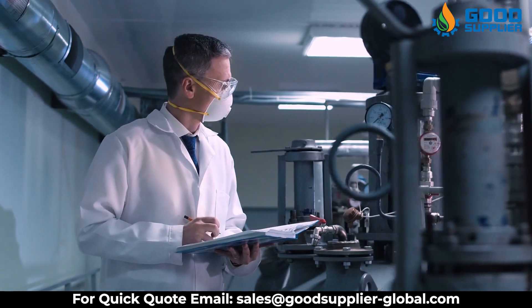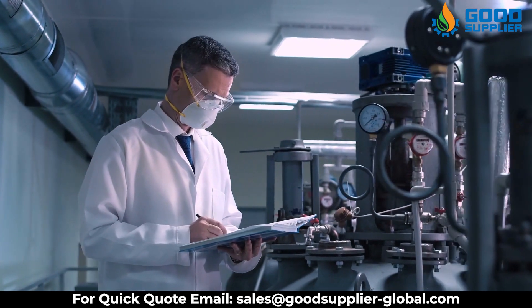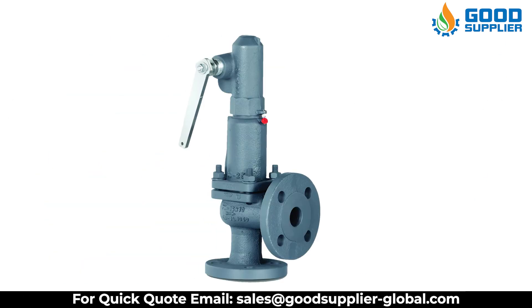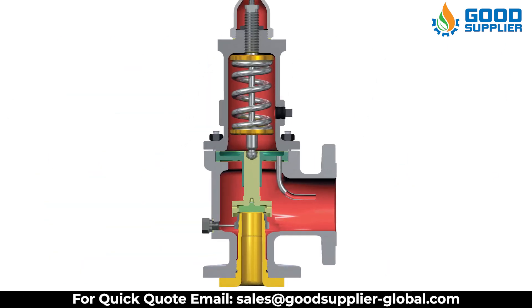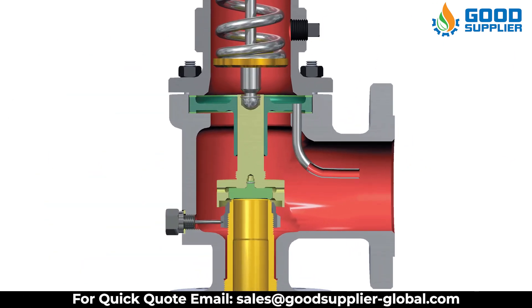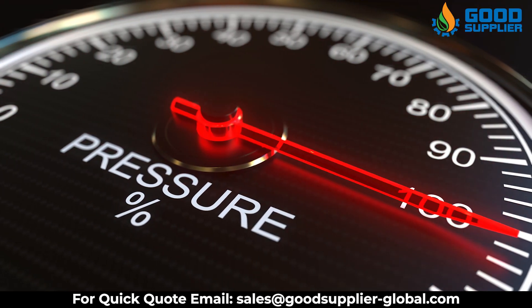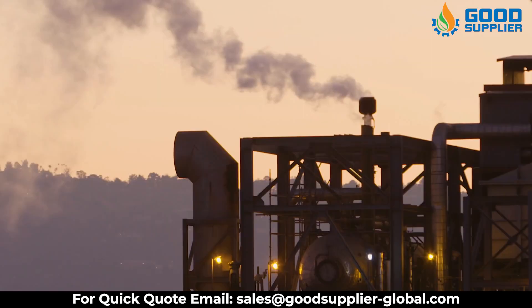Good Supplier also introduces the Pressure Relief Valve, Pressure Safety Valve, and Pressure Safety Relief Valve. The Pressure Relief Valve provides stable operating performance that allows the valve to achieve full lift at 10% overpressure without valve chatter.